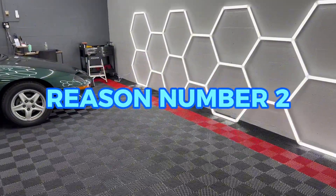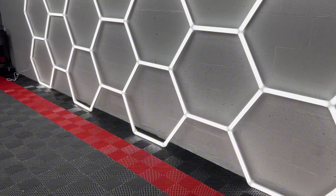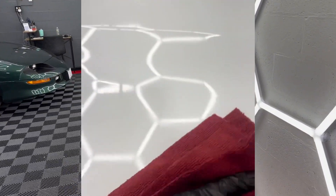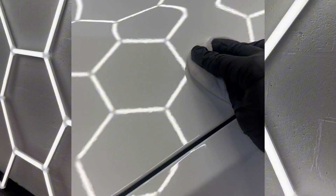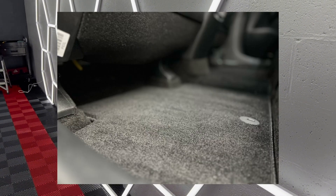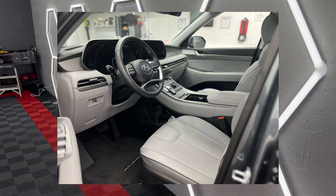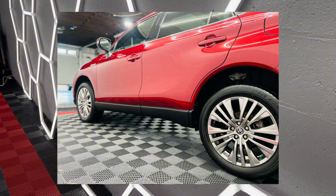Reason number two — which honestly should be number one but it's number two — is the light output. The lighting on these lights is not the best; there are definitely better lights out there, especially for detailing and paint correction. I can honestly get better focused lighting with a simple tripod. However, because of the design — you can assemble them in different shapes and patterns — you get a lot more wall coverage and light in different angles, covering more of the vehicle. Having these lights going in different directions really helps shine light into the vehicle so you can see much better.